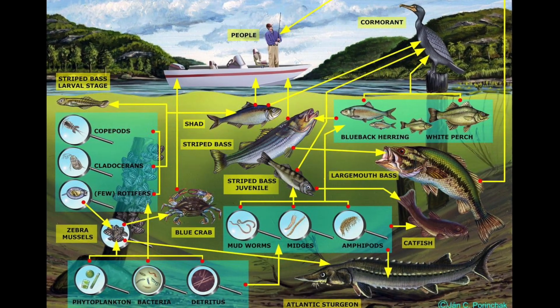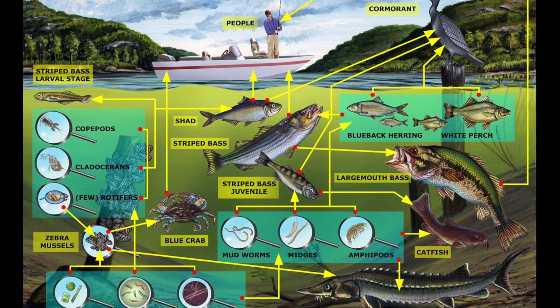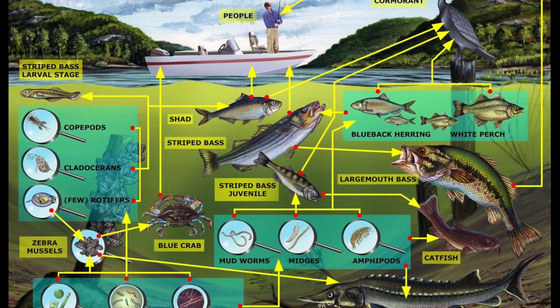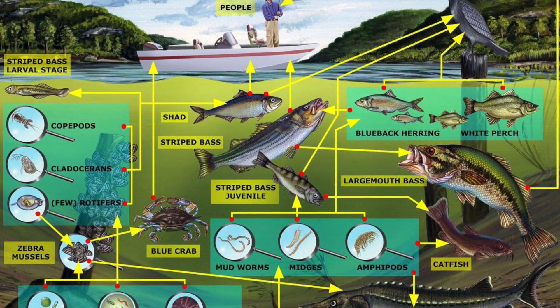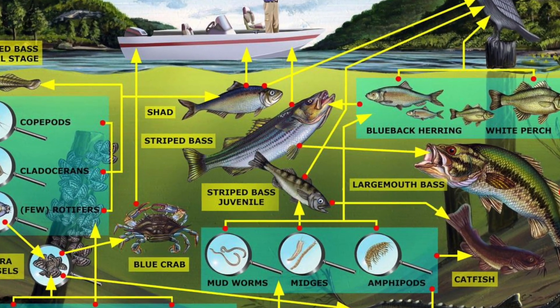Algae is an important part of the aquatic food chain, forming the base of the ecosystem through photosynthesis and by providing a food source that feeds the next level of species. Algae is also helpful in breaking down organic matter and recycling it through the food web.